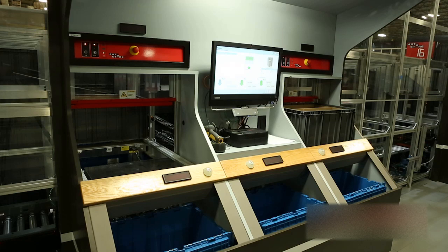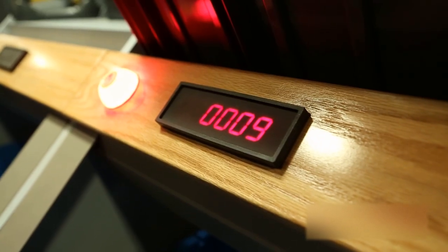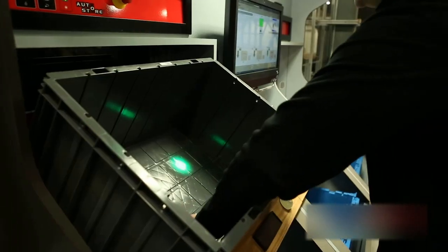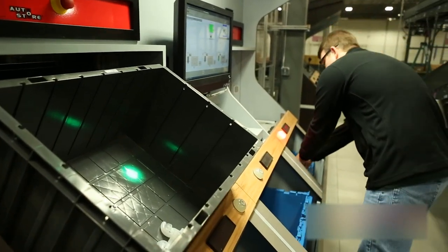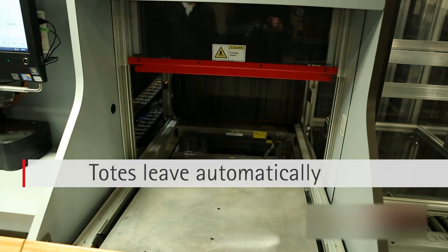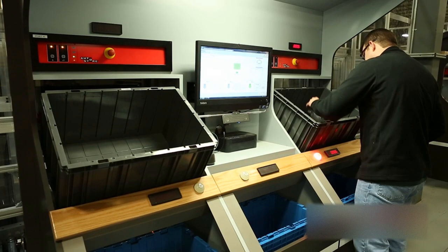At the pick station, there are accuracy aids that assist the worker in keeping track of how many units are required. Individual guiding lights on the supply bin as well as numbers on the pick-to-light tabs help ensure accuracy and efficiency. When the order is finished, the totes leave automatically after the worker acknowledges the final item.